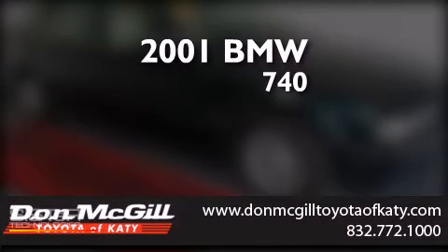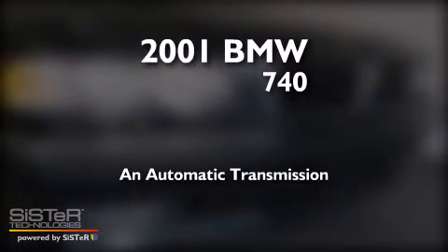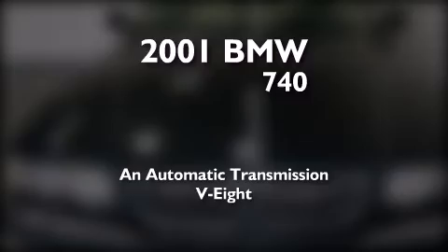This is a 2001 BMW 740. This four-door sedan has an automatic transmission and a V8.